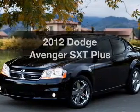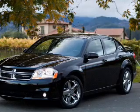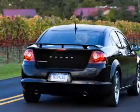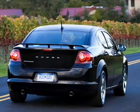Imagine yourself in this 2012 Dodge Avenger. If you're looking for a first-rate auto, this one could be yours today. With a solid six-cylinder engine connected to a smooth shifting automatic transmission,